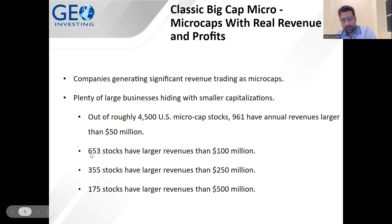Let's start with the big cap micro theme — companies generating significant revenue while trading as micro caps. There are plenty of large businesses hiding in the stock market with smaller capitalizations. Just because a company has a small market cap doesn't mean it's a small company. Out of roughly 4,500 U.S. micro cap stocks, 961 have annual revenues larger than $50 million, 653 have revenues larger than $100 million, 355 larger than $250 million, and 175 of these stocks have revenue larger than $500 million.